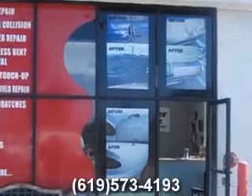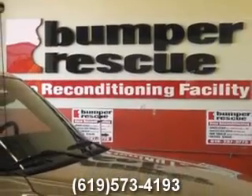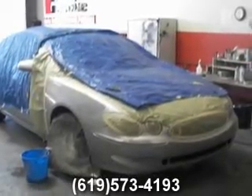Not only bumpers, but they also repair fenders, doors, hoods, quarter panels, and more. Bumper Rescue can repair your bumper for a fraction of the cost in a fraction of the time. Most jobs are done in less than two hours and guaranteed for as long as you own the car.